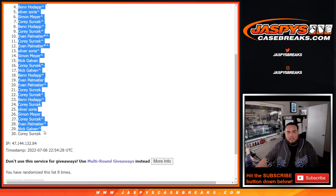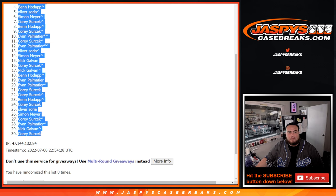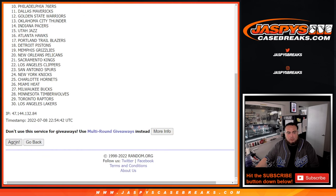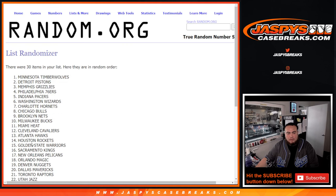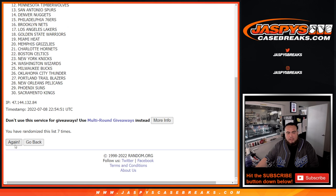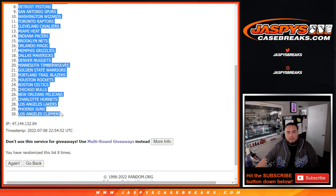All right, Ben at the top down to Corey. So this is just for the break first, randomizer-wise. One, two, three, four, five, six, seven, eight. Hawks down to the Clippers.